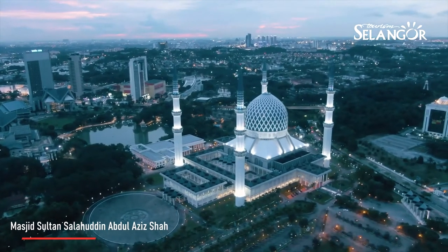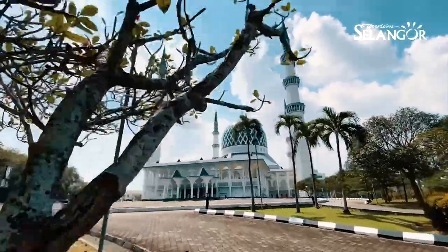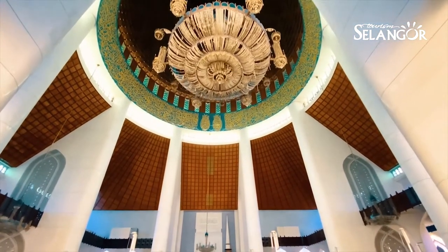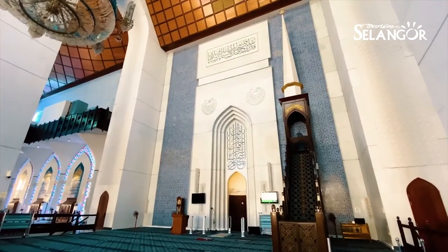We are at Sultan Salahuddin Abdul Aziz Mosque. The beauty of this mosque is that in Malaysia we call it the Blue Mosque. The architectural design is a combination of Malay and modernist style.